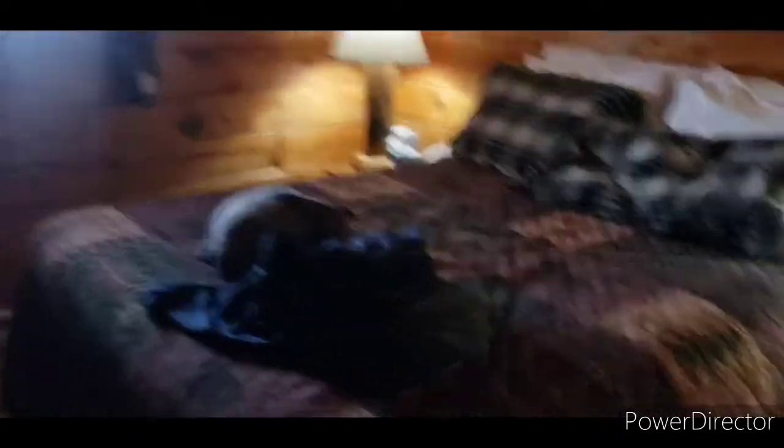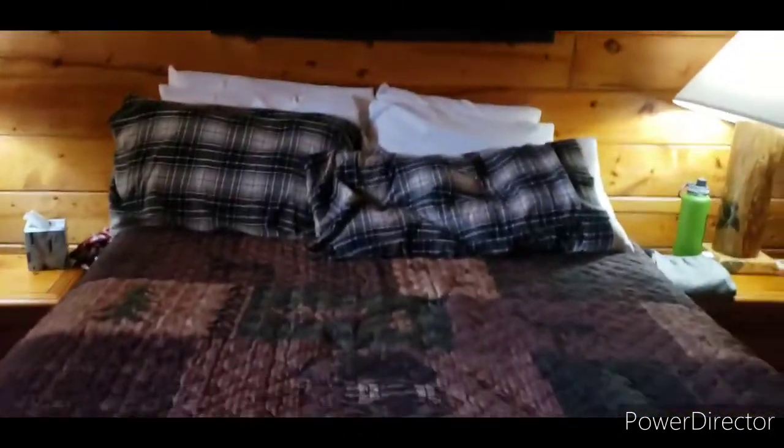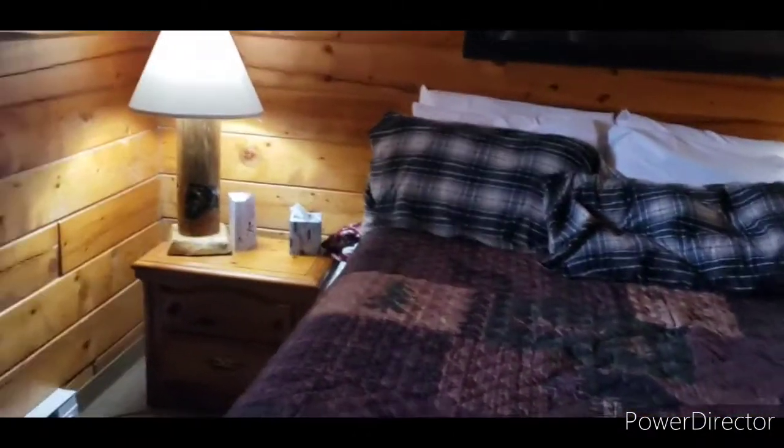I forgot to clean in here — one sec. Take two. We never went in this room before! So this is the bedroom, our newly made bed. I forgot to fix the pillow but hey, this is where we're at. Can you see our dancing bears? I've always loved the dancing bears painting.